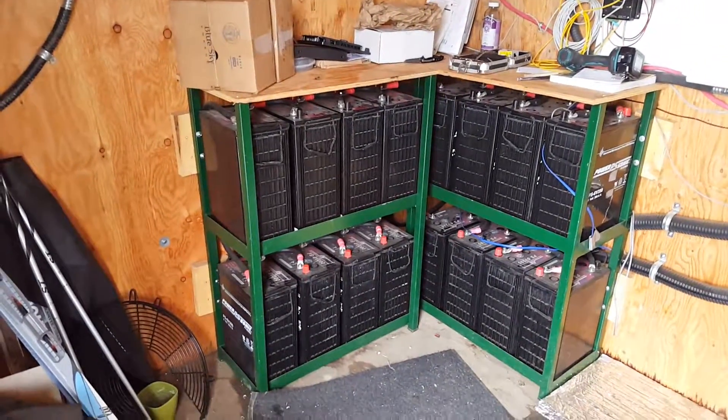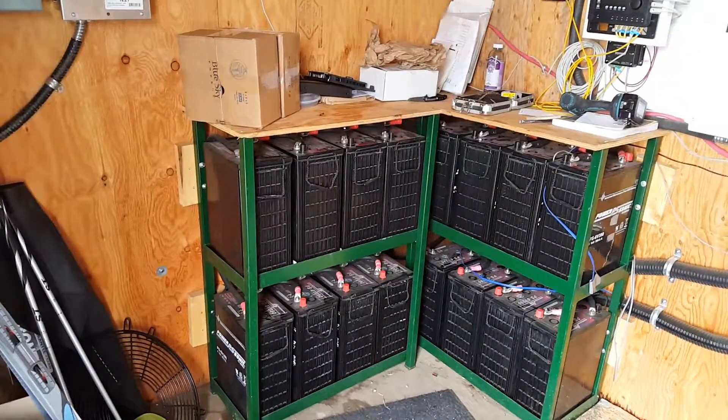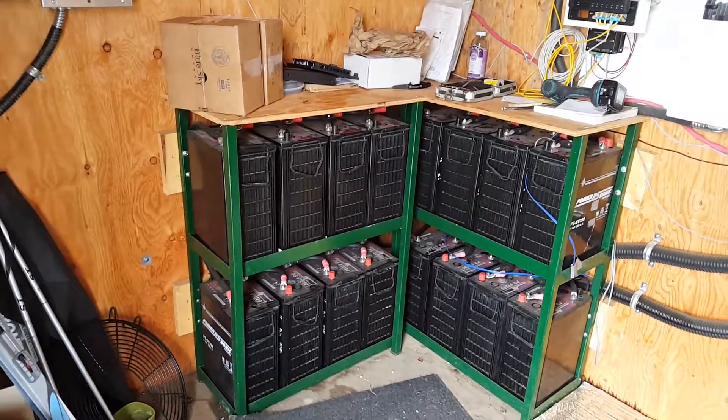Batteries — L16, sealed, no maintenance batteries. No maintenance, no equalizing, no mess, no stink.